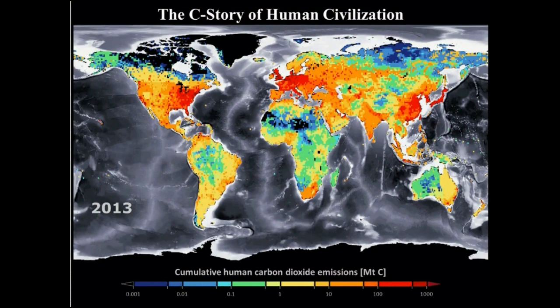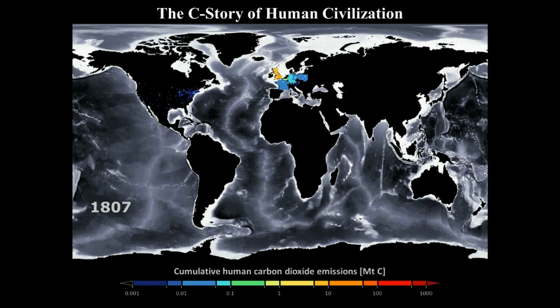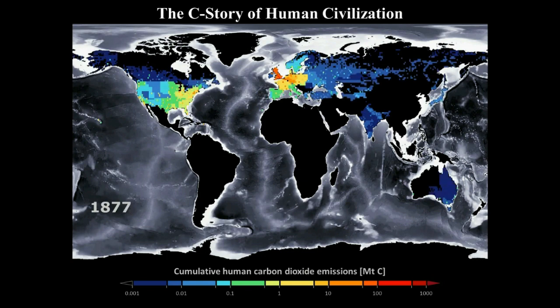What you see here is the final frame of this animation, which is 2013. The industrialization and the emissions of carbon dioxide start with the United Kingdom industrializing with coal. By 1800, industrialization with coal has spread to Europe. By 1820, carbon emissions are affecting the eastern United States. By 1850, it's spreading very rapidly across the central to western United States and eastward through Europe.